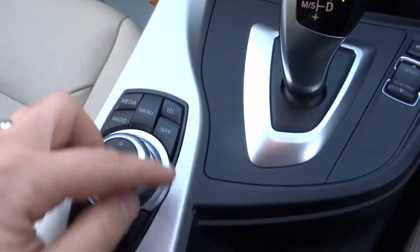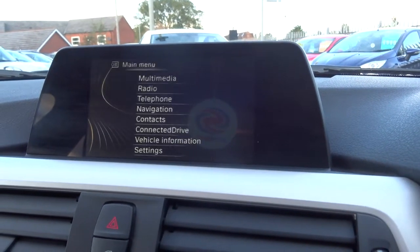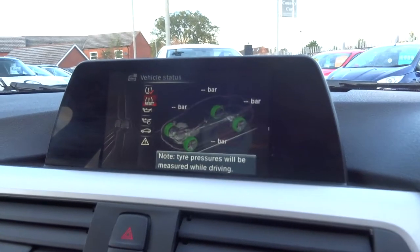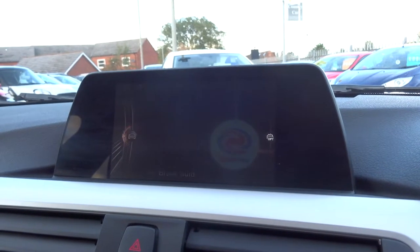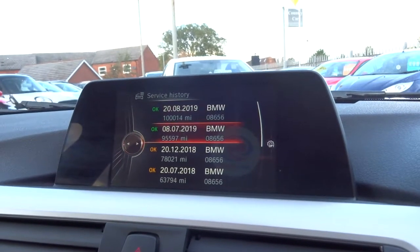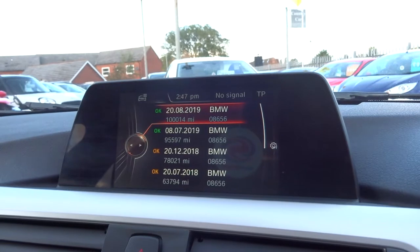Your media interface is controlled just here. We've got various features on there — the radio which is AM, FM and DAB. Within the vehicle information it gives you a vehicle status that tells you how the car is doing: engine oil, any service requirements, how the tyres are. The service history is pretty comprehensive — the last one was done just a couple of months ago.